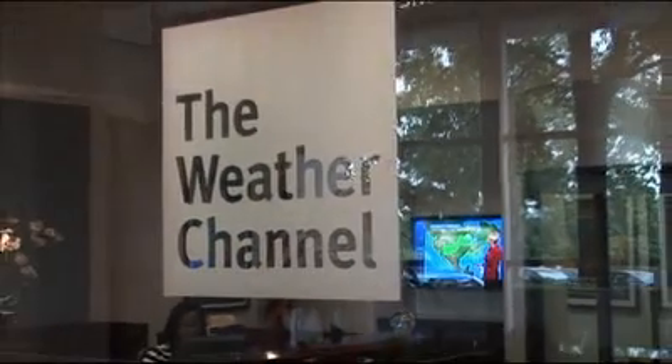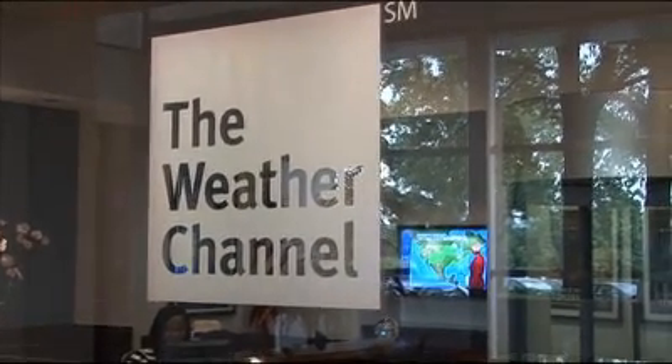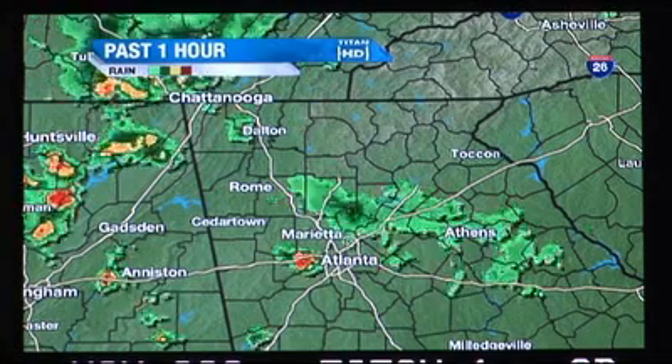The Weather Channel is the leading provider of weather information in the United States, both over the air and web-based. We're based here in Atlanta. We have approximately 750 plus people who work in our operation studios here.